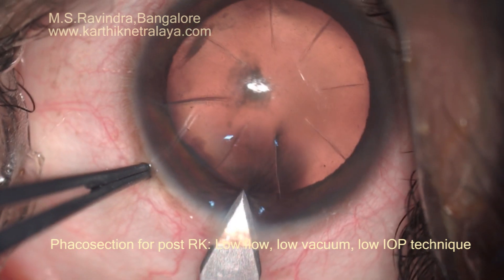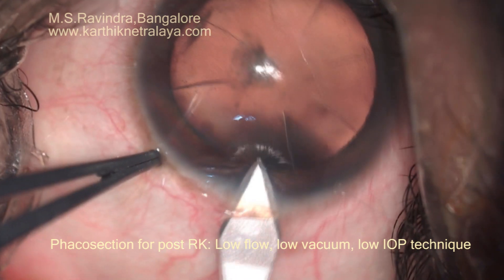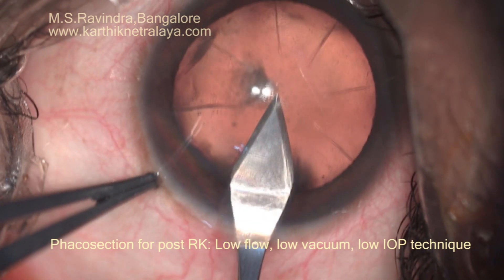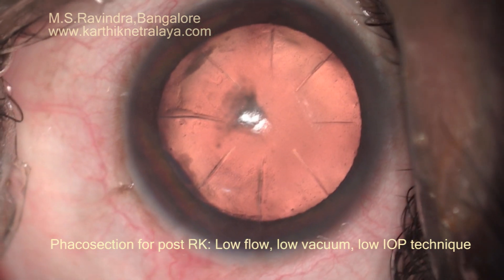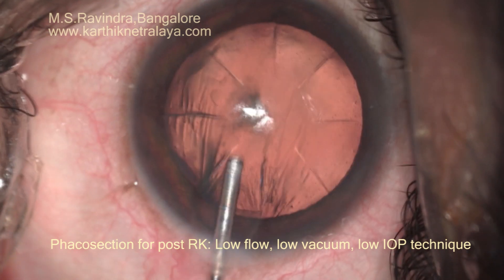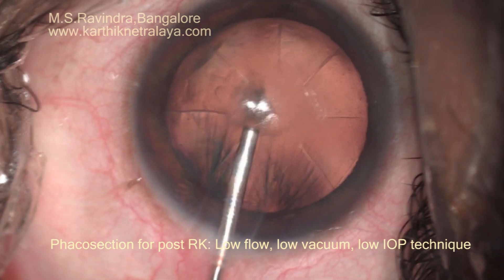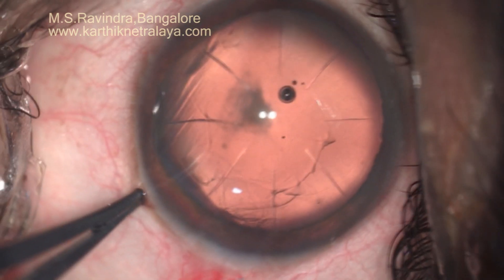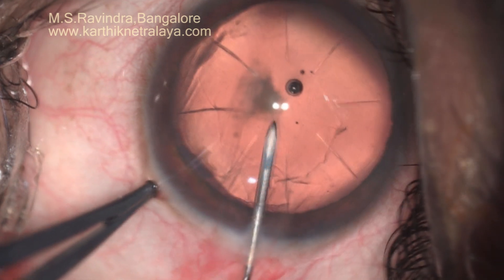Status post RK, a posterior subcapsular cataract, extensively worked up before the surgery with Pentacam and OPD-3 scan, and the power of the IOL was calculated based upon various factors.